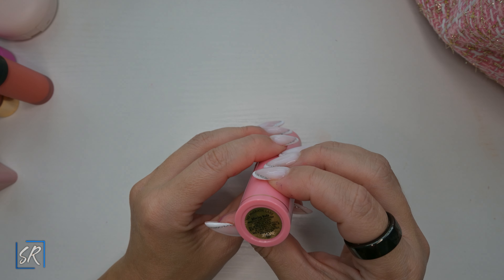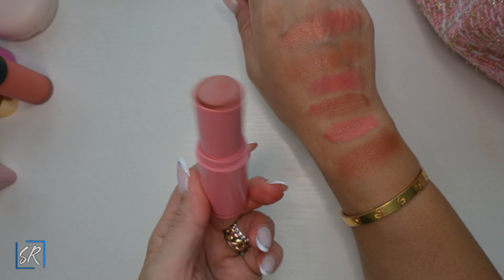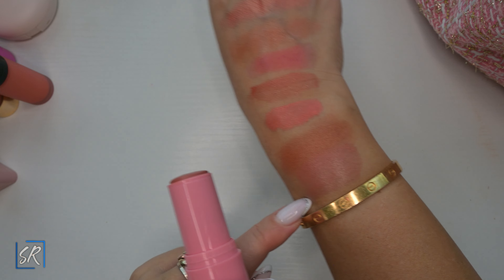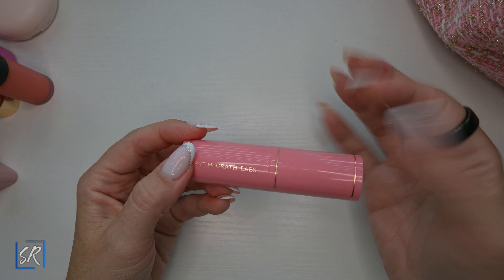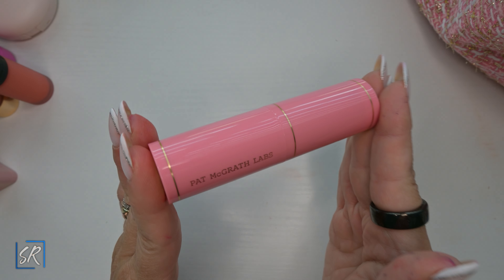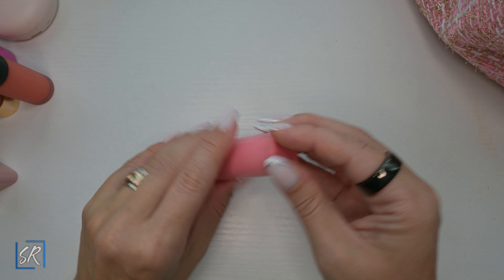We have the Pat McGrath Divine Cream Blushes — this one is in Alluring Nude. I got two: the red one and this nude. It's a very nice nude and I really like it. The packaging feels very cheap for the price — it is Pat McGrath after all. But this one is very pretty, lasts on the cheek, and overall is a very nice blush.